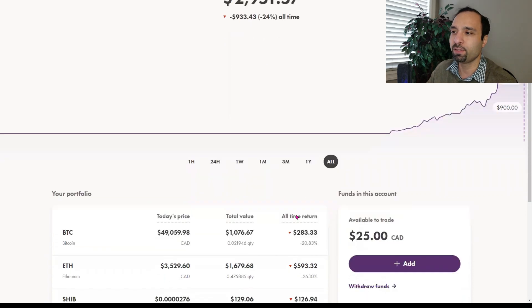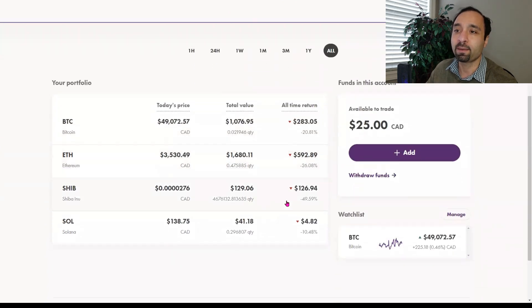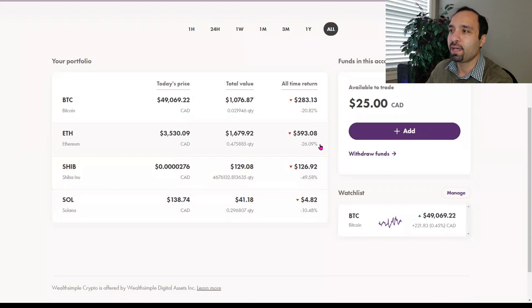We are continuing to buy more cryptos. In this past week, we've bought an additional close to $50 to $75 US dollars worth. We are adding more funds — we currently have $25 in Canadian dollars — and we want to use that to buy more Bitcoin and Ethereum today. But first, let us provide a quick update of what specific cryptos we have in this account.